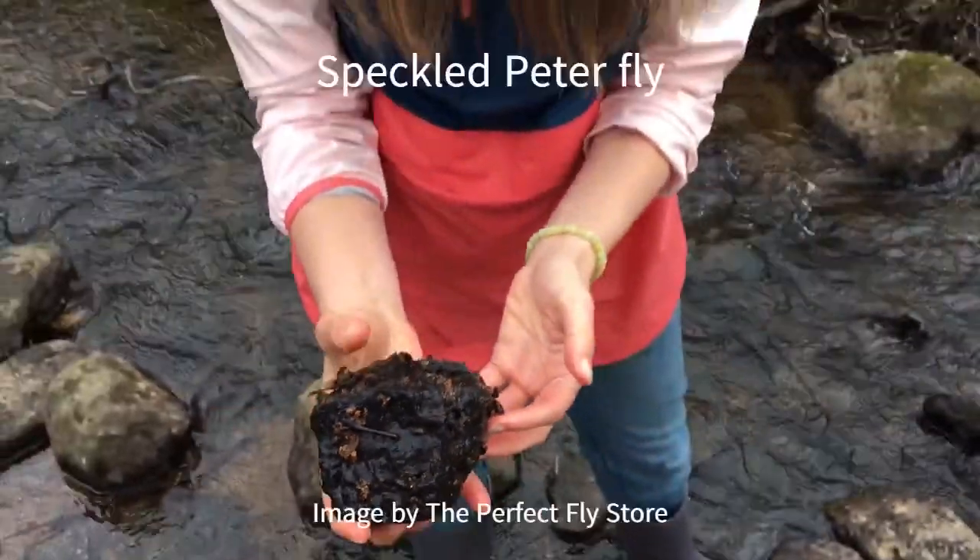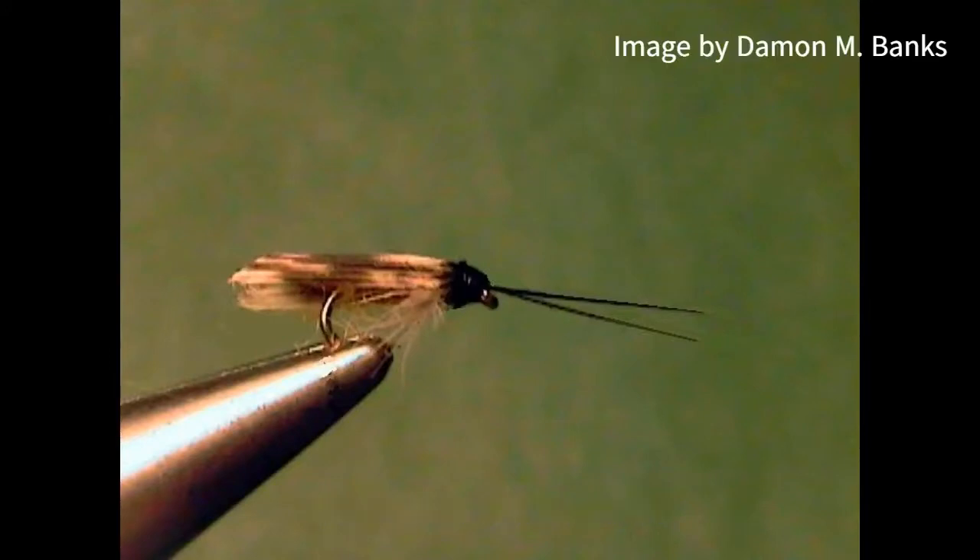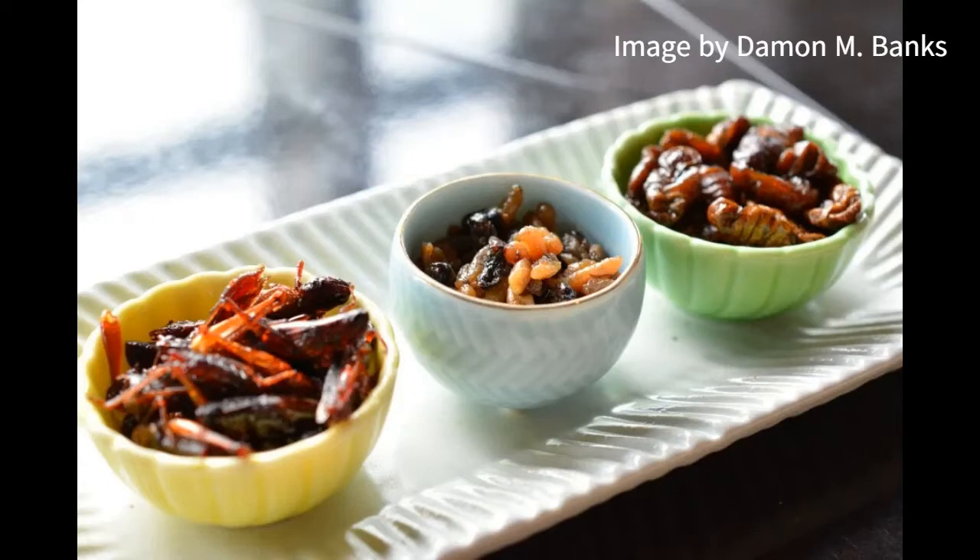The adults are nocturnal and are a food source for night-flying birds, bats, small mammals, and amphibians. In Japan, the caddisfly larva is called Zazamushi and is eaten as a delicacy.